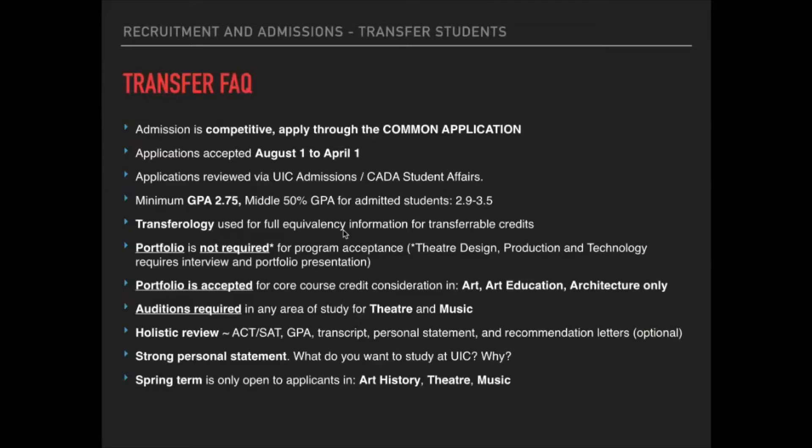Transferology is used for full equivalency information for transferable credits. We get a lot of questions about whether classes taken will transfer to core classes in our curriculum. For the most part, they will not transfer to core classes — things like art curriculum, architecture studios, and design classes. Instead, classes will transfer for general education and elective credits, lightening the load, but students will still need to complete the sequential core courses in their area.